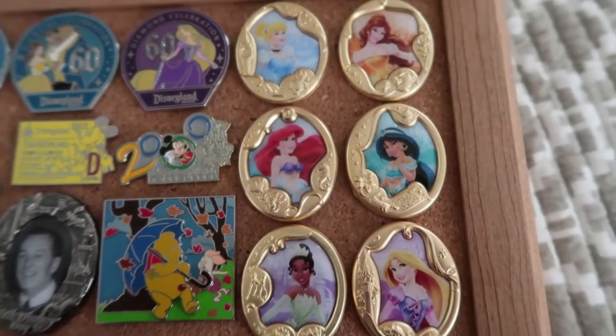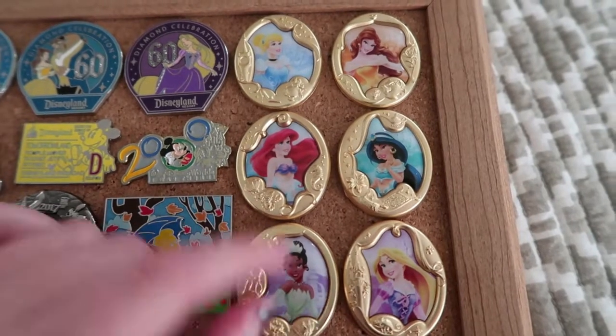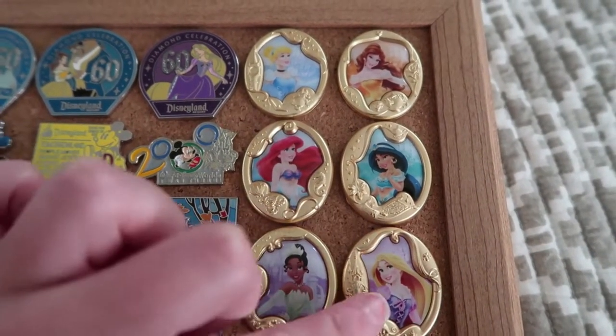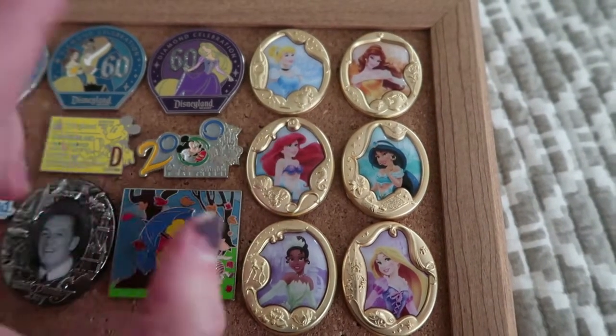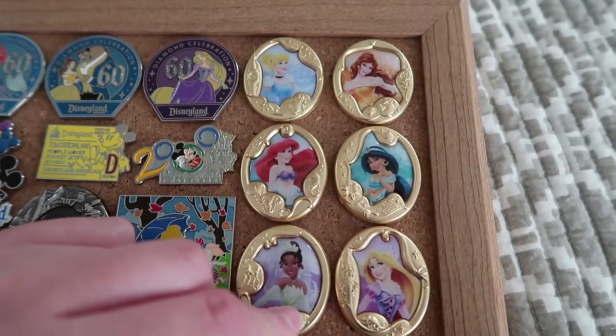Over here in this corner, we've got another group that came from a mystery box. I've also got a video of me unboxing some of these, and we've got Cinderella, Belle, Ariel, Jasmine, Tiana, and Rapunzel. There are two others from this collection — I believe they are Snow White and Aurora — but I didn't mind not having those, so I don't have them.